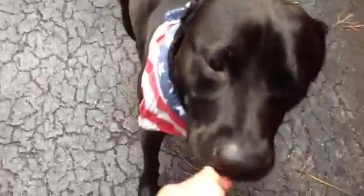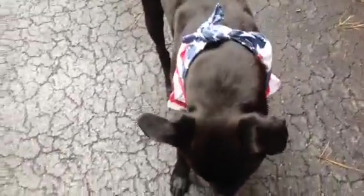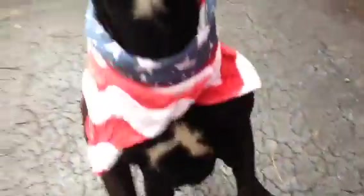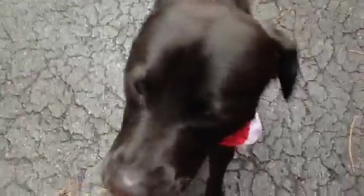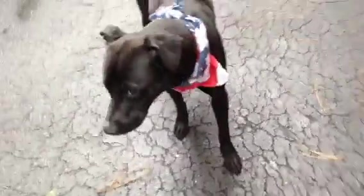Good boy. That's a good sit. Good boy. Really nice dog. Still a little anxious and stressed.